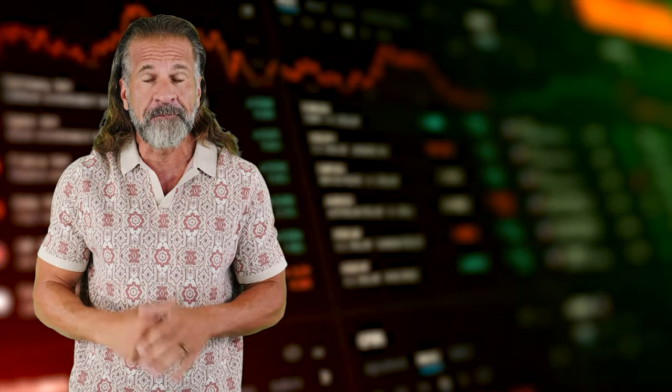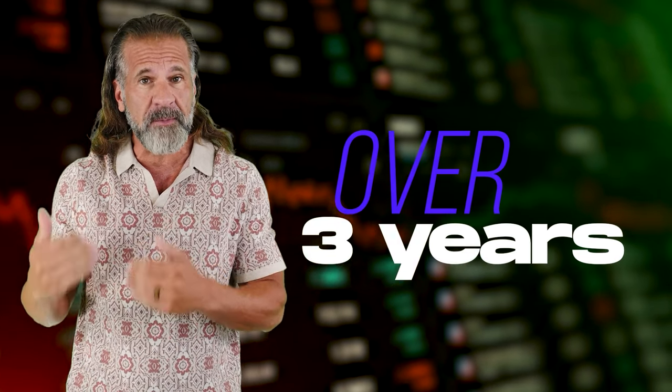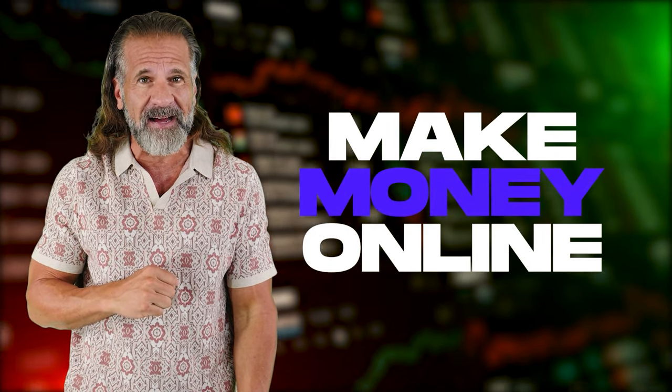Hello dear friends and welcome back to my YouTube channel. For over 3 years, I've been sharing information about cryptocurrency, including various ways to make money online.